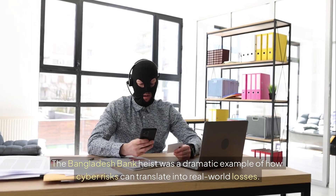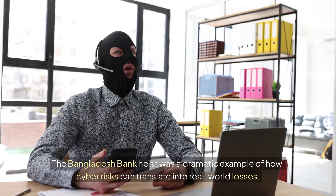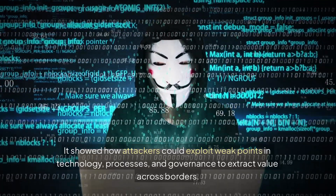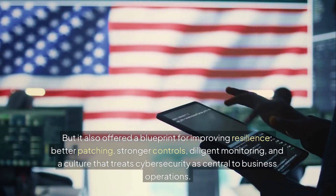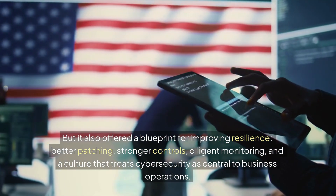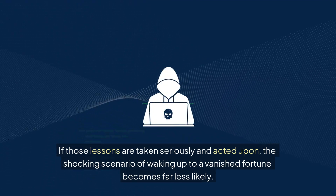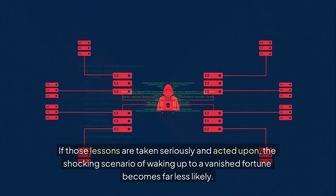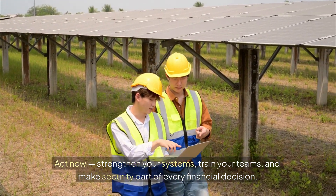The Bangladesh Bank heist was a dramatic example of how cyber risks can translate into real-world losses. It showed how attackers could exploit weak points in technology, processes, and governance to extract value across borders. But it also offered a blueprint for improving resilience: better patching, stronger controls, diligent monitoring, and a culture that treats cybersecurity as central to business operations. If those lessons are taken seriously and acted upon, the shocking scenario of waking up to a vanished fortune becomes far less likely. Act now — strengthen your systems, train your teams, and make security part of every financial decision.